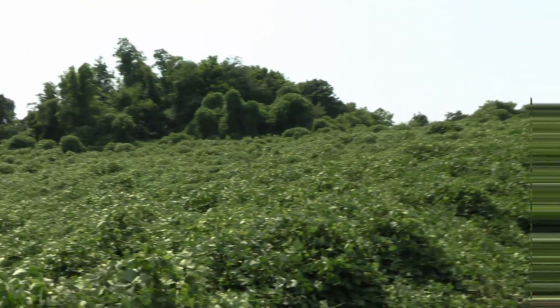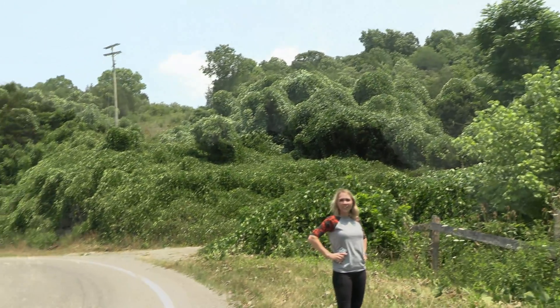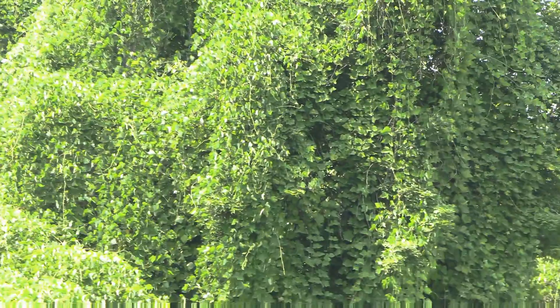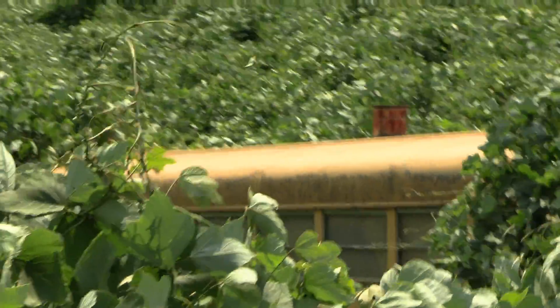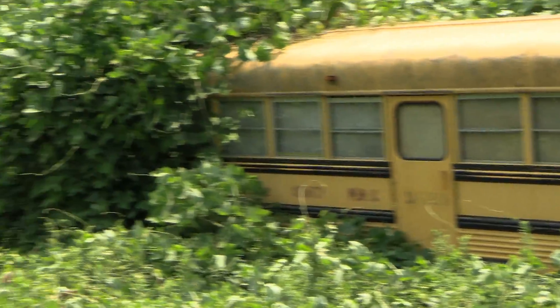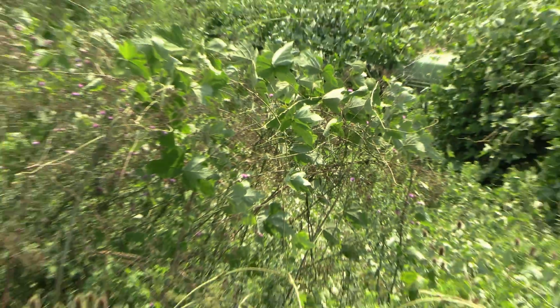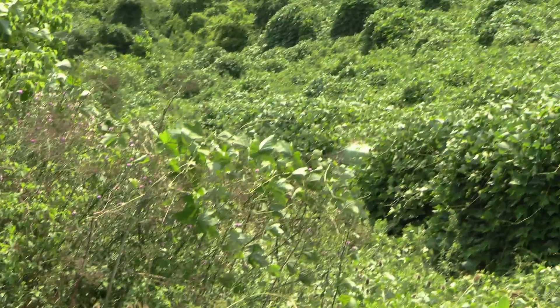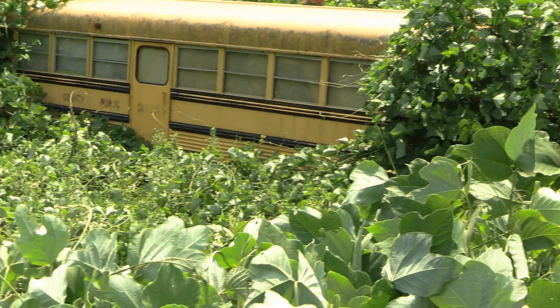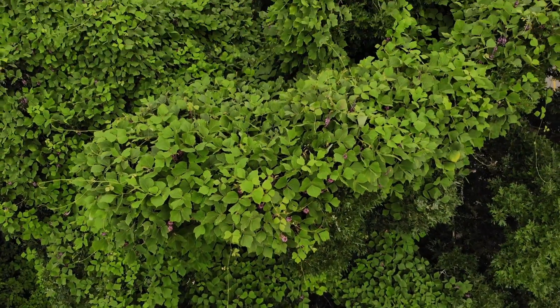Now I want to name some of the good things about kudzu and why I think this plant is kind of overrated as a bad plant. One of the main things I like about kudzu is that it is a nitrogen-fixing plant like other beans and legumes. Nitrogen is a resource that most plants need to grow, and kudzu absorbs it from the atmosphere, pulls it into the root system, uses it for itself, and gives it to nearby plants. It also makes an excellent ground cover, helping keep ground temperatures cooler and retaining life in the soil. It can also be used as a biofuel — there are people processing it right now to create energy.